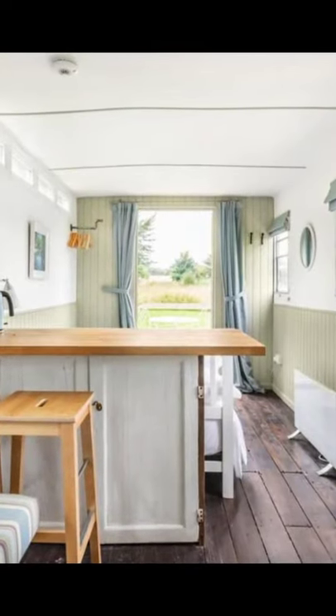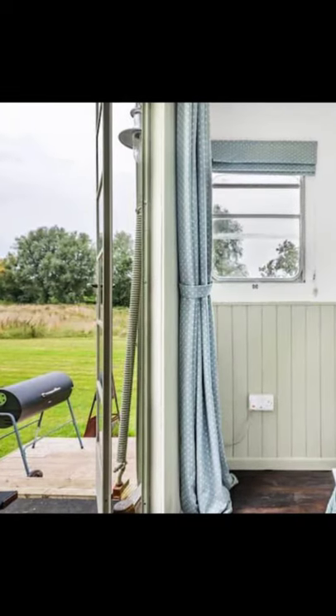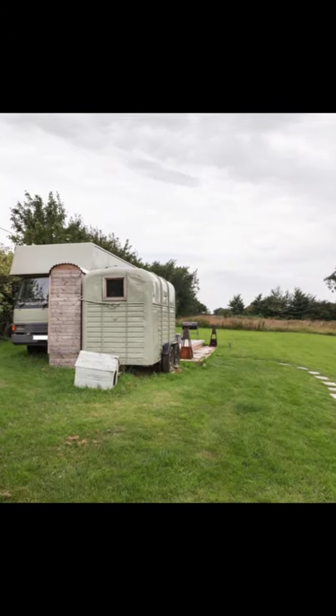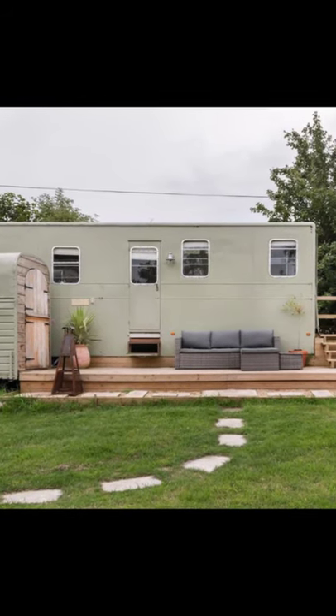During your vacation stay, you can sleep under the stars at this cozy retreat tucked away in a three-acre field in the heart of some of Somerset's most stunning countryside. The vacation rental is up a mile-long private drive surrounded by fields. It's the perfect place to get away from it all.